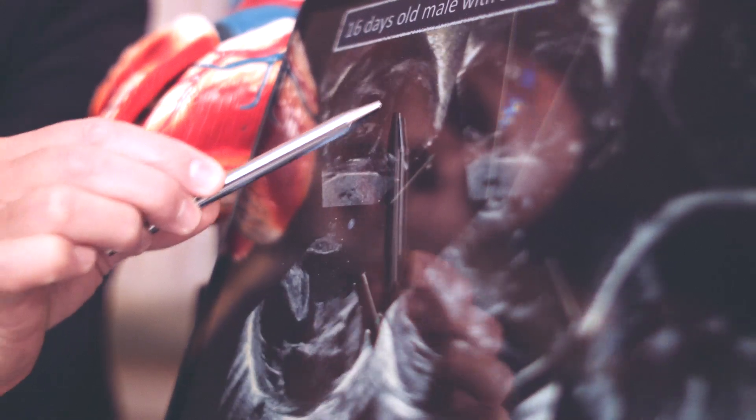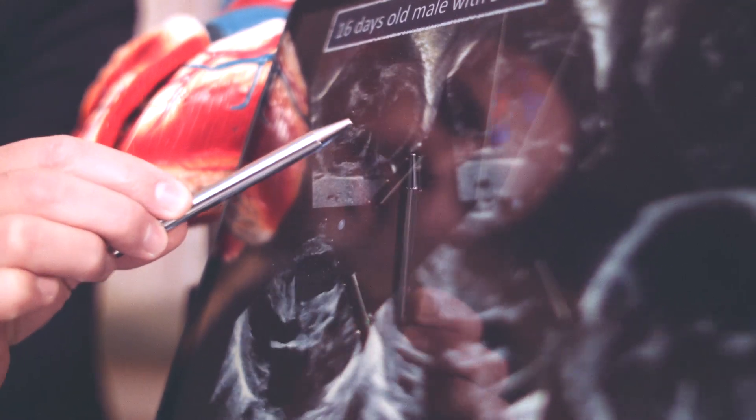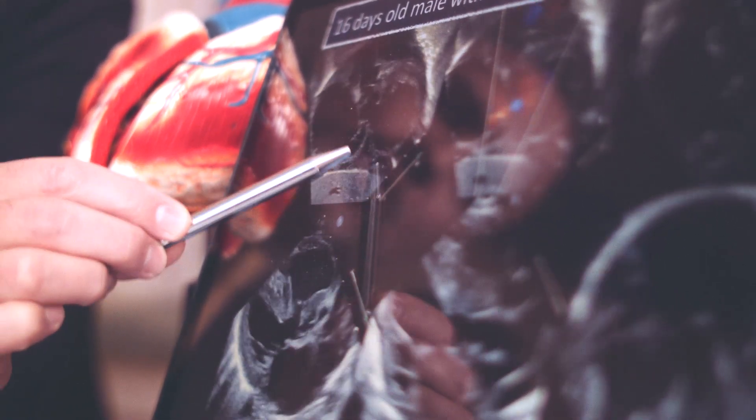This is the model of a normal heart — obviously a little bit big for a child — but very rarely do we operate on a normal heart. Usually what we're faced with is looking at pictures. These are echo pictures of a heart, but when it comes to the most complex things, the human brain has a hard time turning two dimensions into three dimensions when it's something you rarely see or have never seen before.